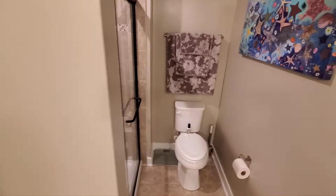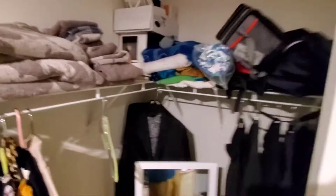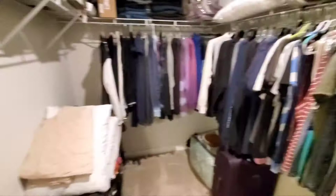The master bath, with a tile shower, and a walk-in closet with plenty of space.